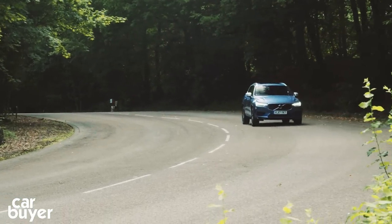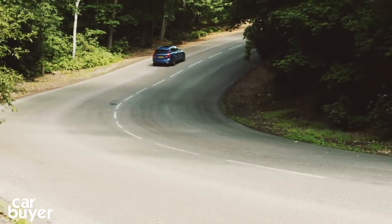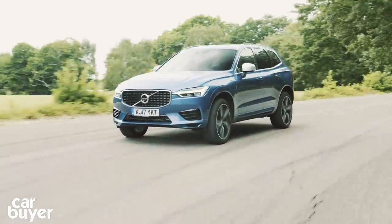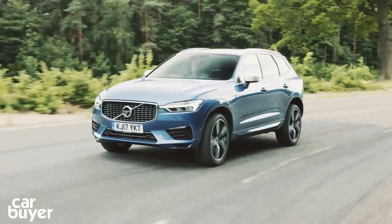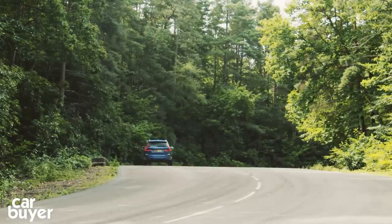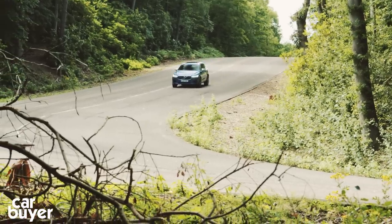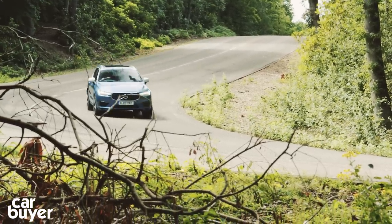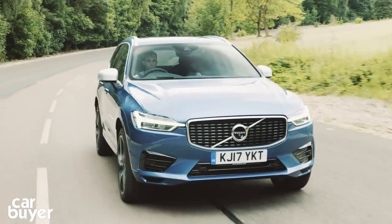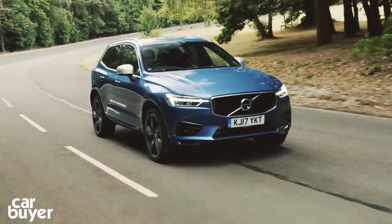All the XC60's engines are two-litre units, with the entry-level D4 diesel offering 187bhp and the D5 diesel 232bhp. Pick a petrol XC60 and you'll either get the 251bhp T5 or the 401bhp T8 petrol plug-in hybrid you see here. While I'd love to recommend the T8 hybrid, it's only available in higher trim levels, so you'll need to spend over £55,000 if you want one. Same goes for the D5 diesel — it costs over £6,000 more than the D4 and it's really not worth it.